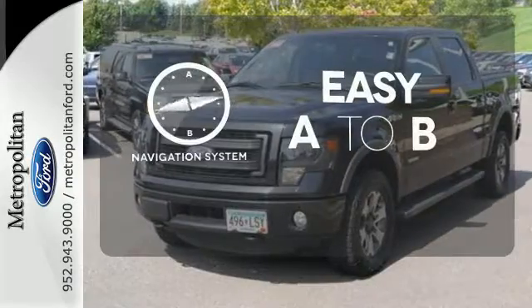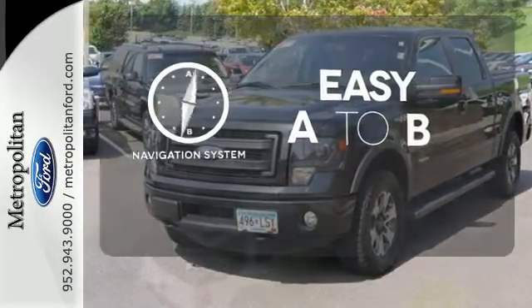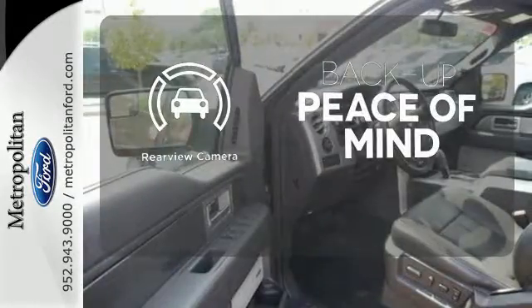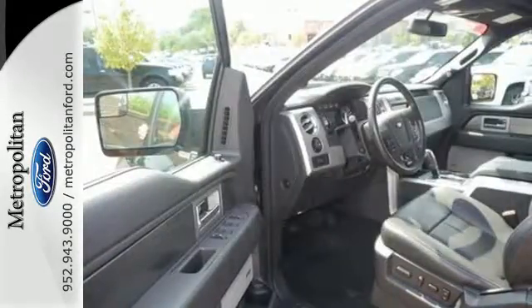Feel confident getting from point A to point B with the navigation system. Warn off the chills with the heated seats. Hindsight is 20-20 with the backup camera. Truly built for tough.